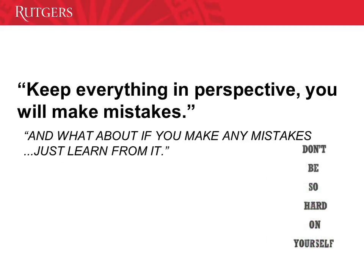Keep everything in perspective. You will make mistakes — and what about if you make a mistake? Just learn from it. There are times in which you have to move yourself a little bit backwards, like when you're painting a great piece of art and see it from far. You'll see things that will help you understand why you did it and what you have to learn from it. And don't be so hard on yourself.